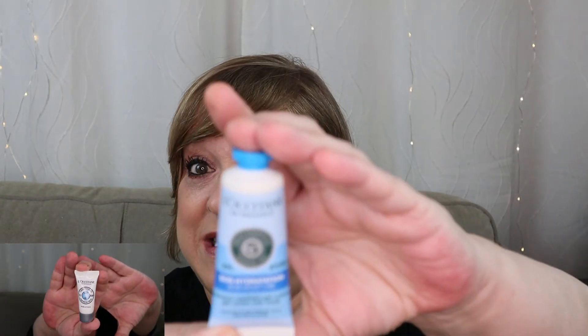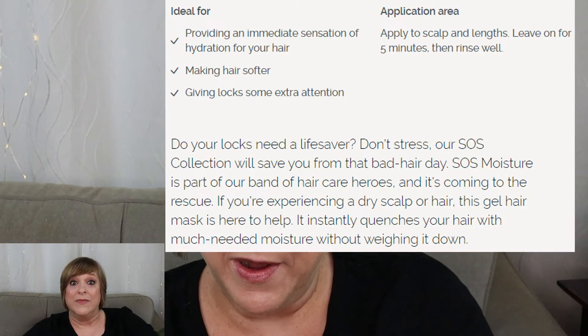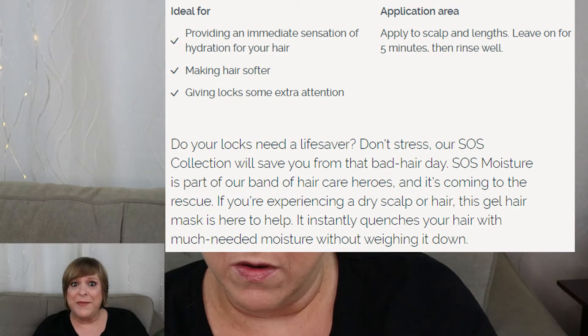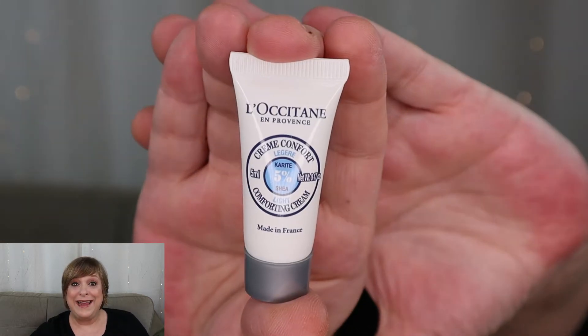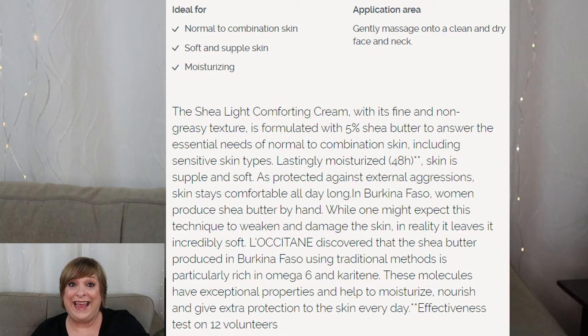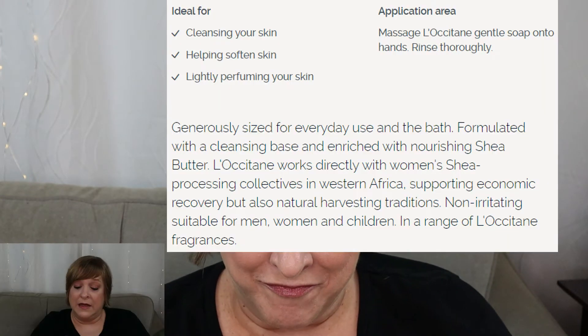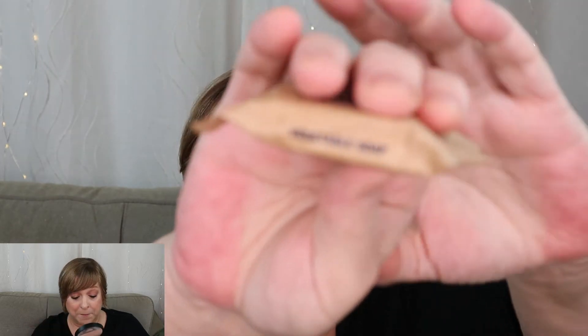Then we got an SOS Hydration Moisturizer — oh, it's a hair mask. And then we got this tiny sample, a light comforting cream — I'll list on screen if I can figure out what that is. One of the days we got a bar of soap — it's described as an extra gentle soap. This one is a vegetable soap, not sure what that means, but it's a hand soap.